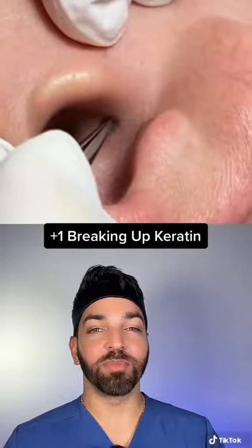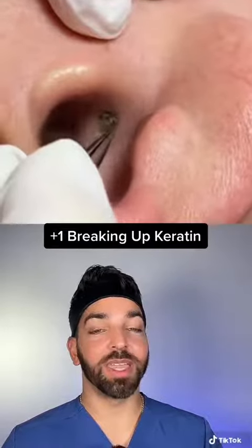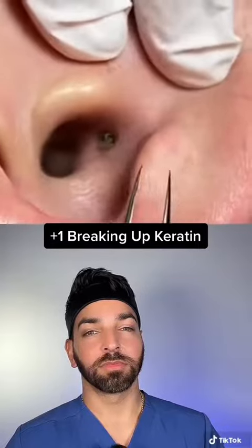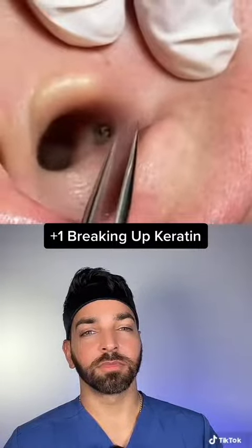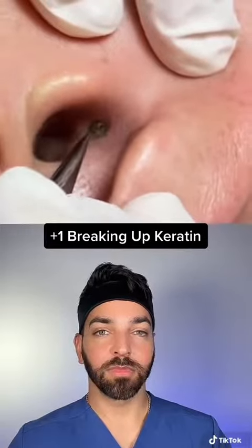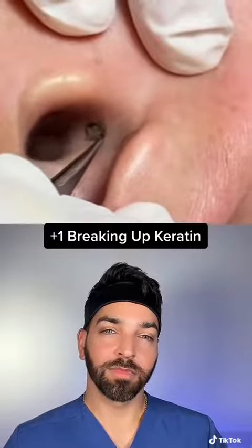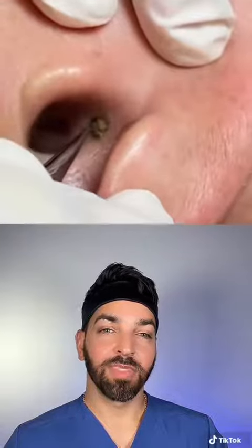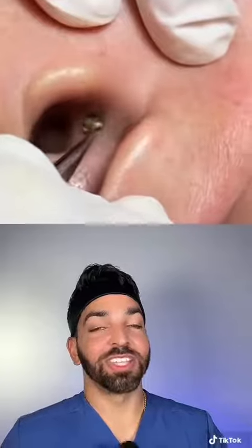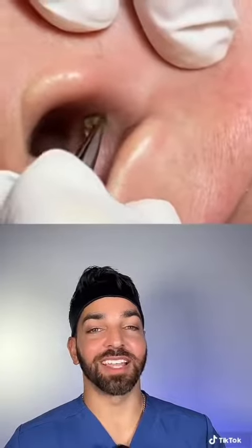It looks like they're trying to break up all that keratin debris to make it easier to extract. They are being really gentle here, trying to massage it out. There really is no other way to do this. This is excellent technique.